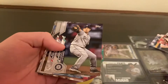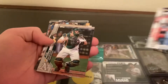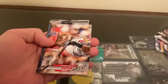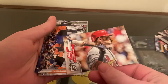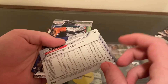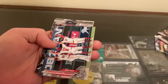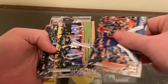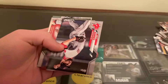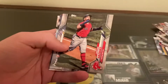I'm not really getting that much out of these. That Yaddy or Molina looks like a short print — I think that's a short print variation of Yaddy. It's nice. Jake Arrieta.